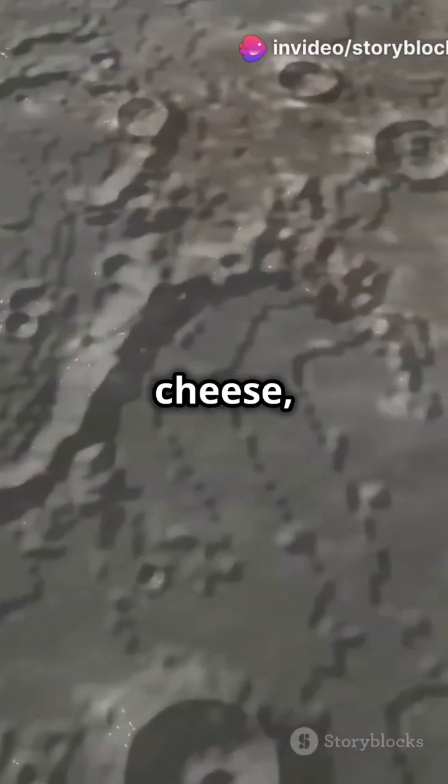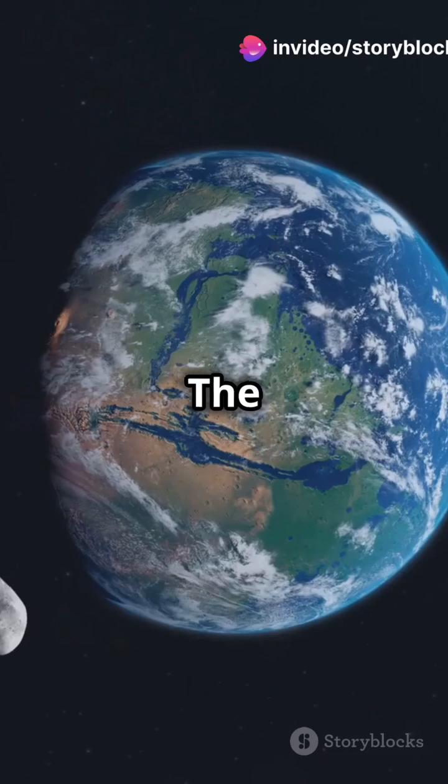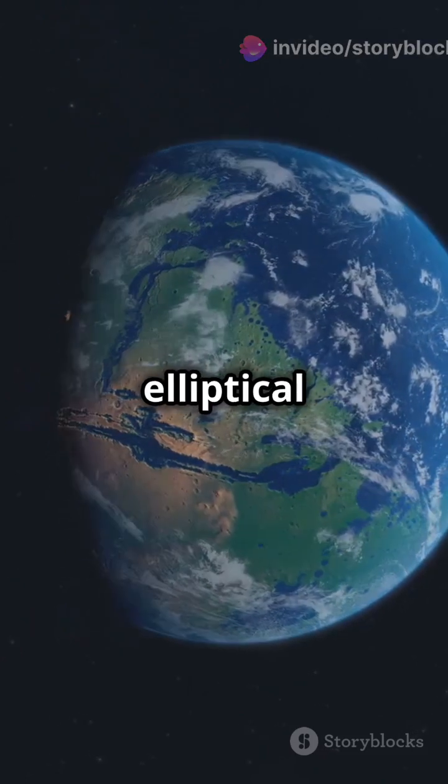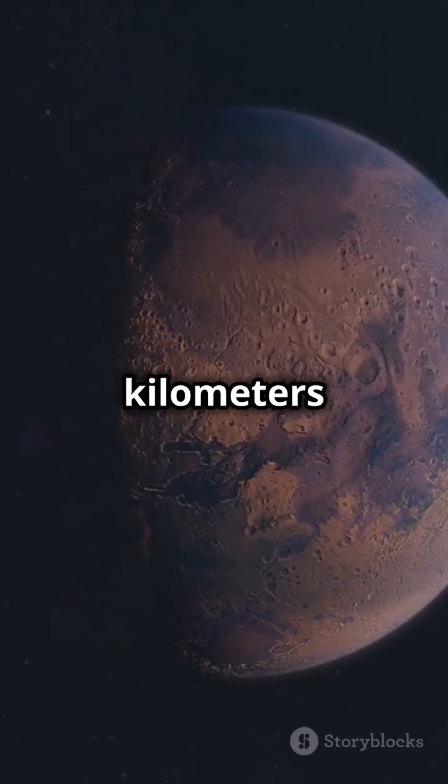If your Moon looks like Swiss cheese, you're not alone. Let's dive into the Moon's orbit. The Moon orbits Earth in an elliptical path, about 384,400 kilometres away on average.